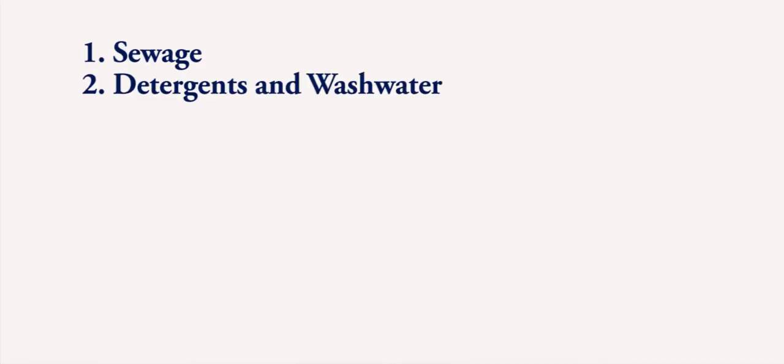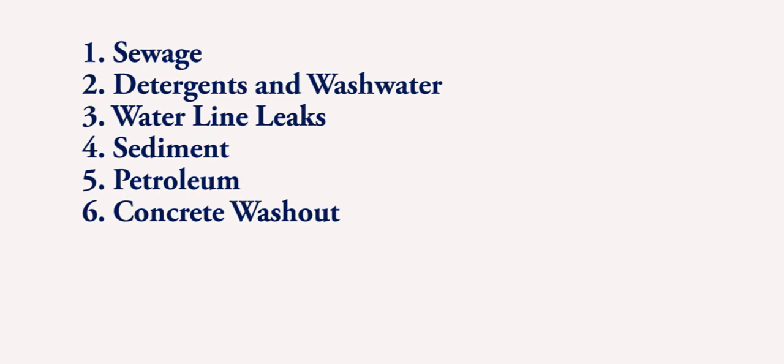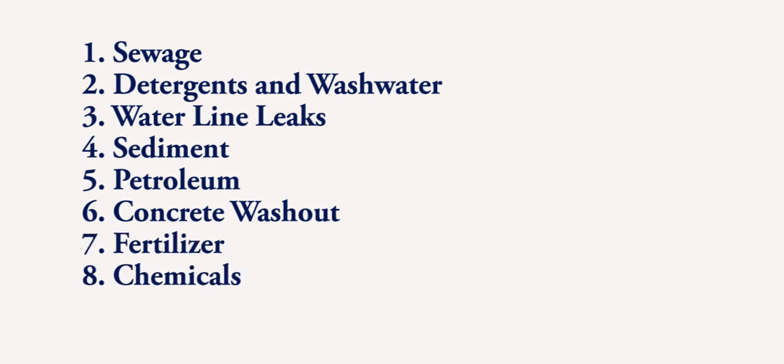The following nine categories present a brief introduction to indicators of water pollution. The categories are: Sewage; Detergents and Washwater; Waterline Leaks; Sediment; Petroleum; Concrete Washout; Fertilizer; Chemicals; Trash and Dumping. We will now briefly describe what to watch for in each of these categories.